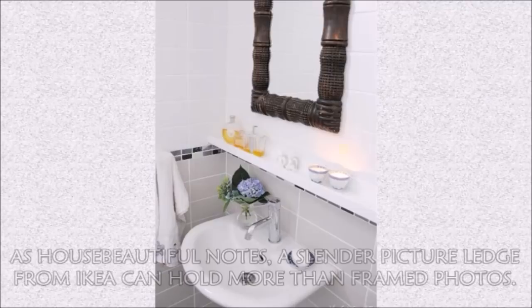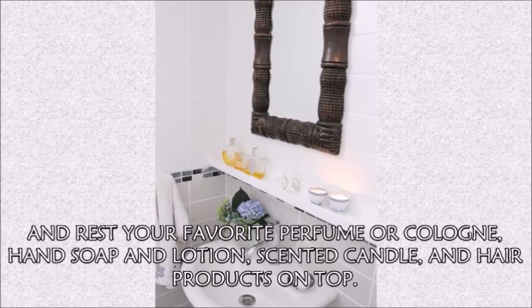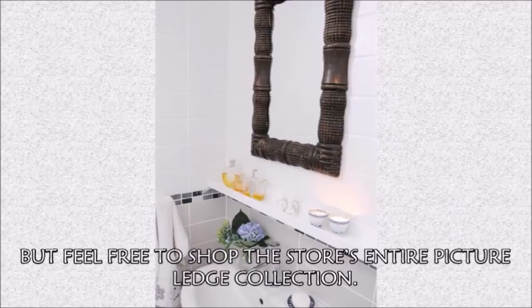Hack 10: As House Beautiful notes, a slender picture ledge from IKEA can hold more than framed photos. Add one right between your bathroom mirror and sink, and rest your favorite perfume or cologne, hand soap, lotion, scented candles, and hair products on top. It appears that this bathroom storage hack's creator, Yasum Still, went with IKEA's Mosslanda, but feel free to shop the store's entire picture ledge collection.